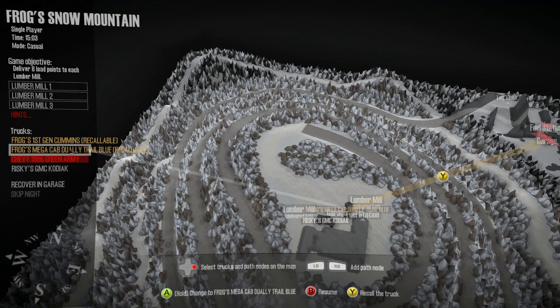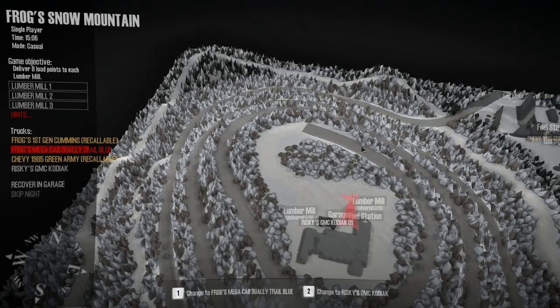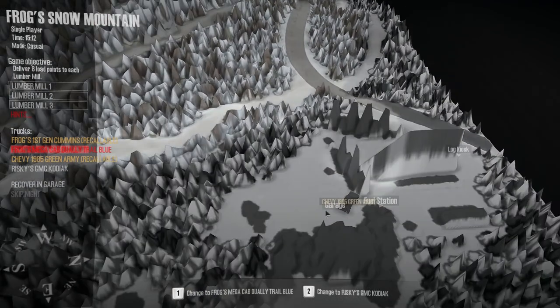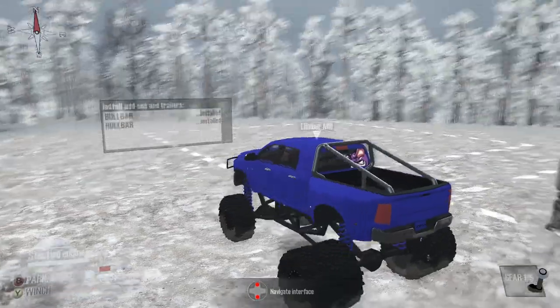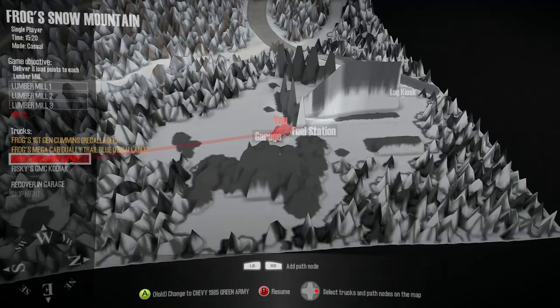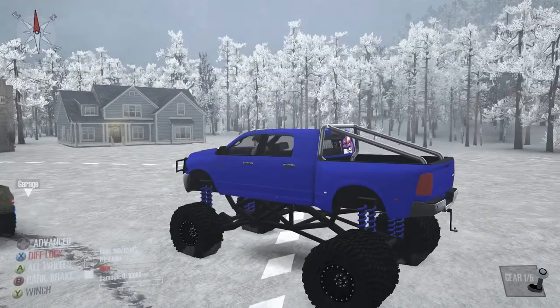All in all that Chevy ain't bad, but we're not here to check out the Chevy — we are here to check out Frog's trucks on Froggy's map. Now I want to go ahead and rescue it down here. You're kidding me. Alright, let's recall this truck. Okay, we're good.